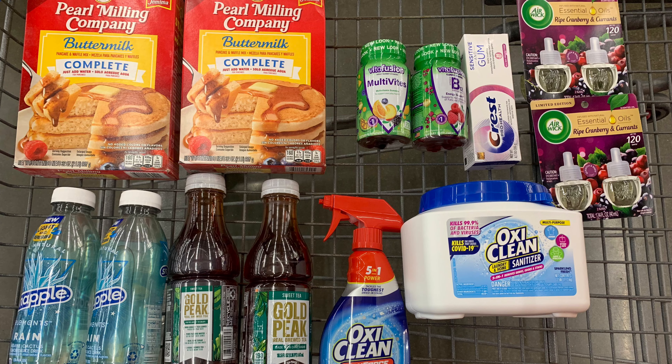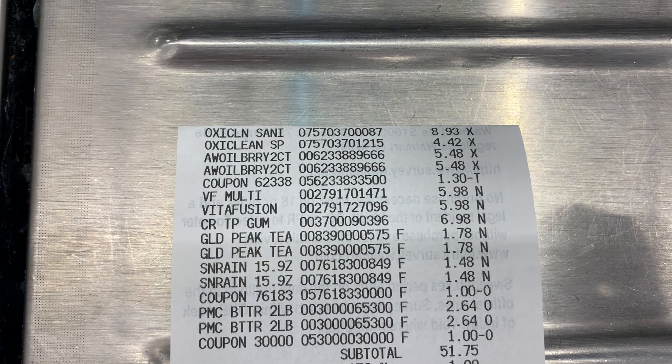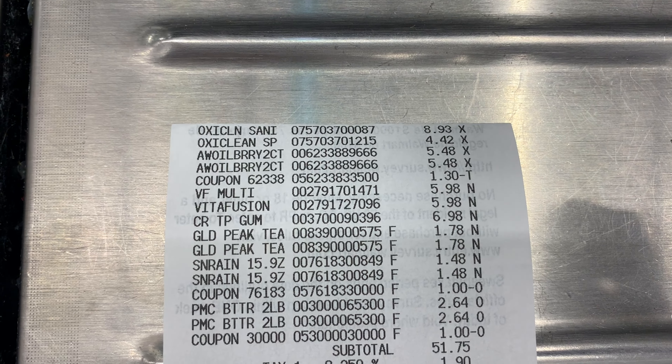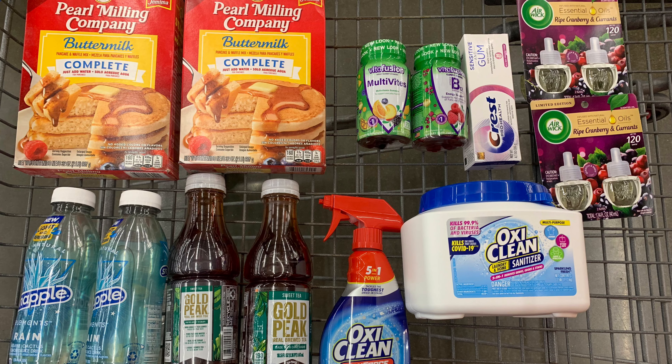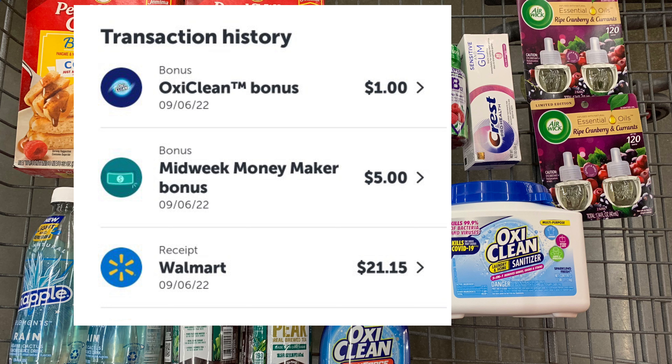Here's everything I picked up in my trip today at Walmart. I went to a different store to check on the Turtles price. For everything you see here, I paid a total of $51.75 before tax. I only had a few coupons and they scanned with no problem. I submitted my receipt to Ibotta and received back $27.15, which included my $5 midweek bonus and a $1 OxiClean bonus.